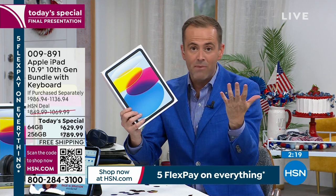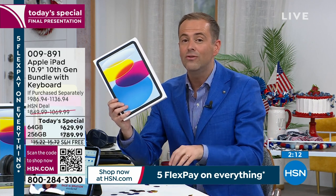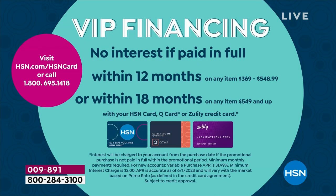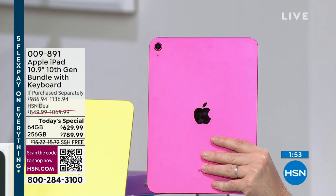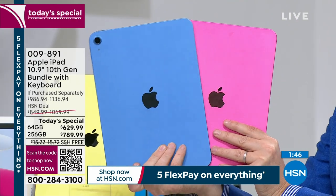Because HSN with our HSN Advantage has the Flex Pay — we're going to take the price and spread it out over five months, bringing the price down to as little as $126 a month. If you have the HSN credit card or a QVC credit card, do VIP financing over 18 months — that brings the price down to as little as $35 a month. We have two minutes left and there's a lot of folks ordering in the pink.